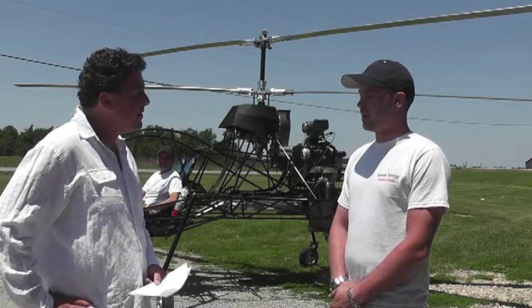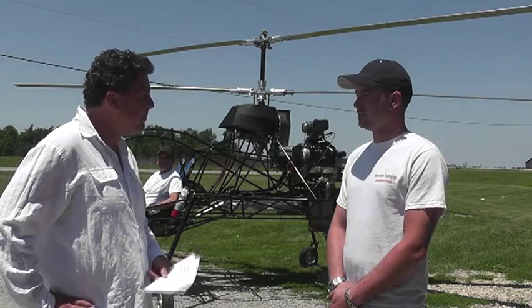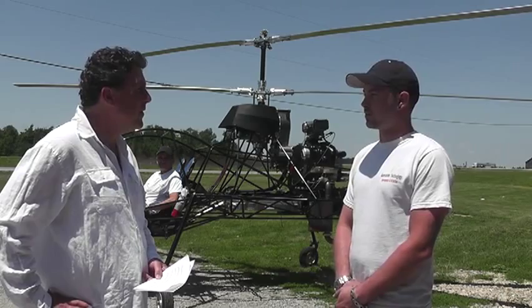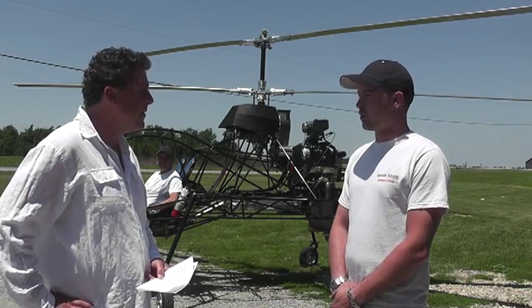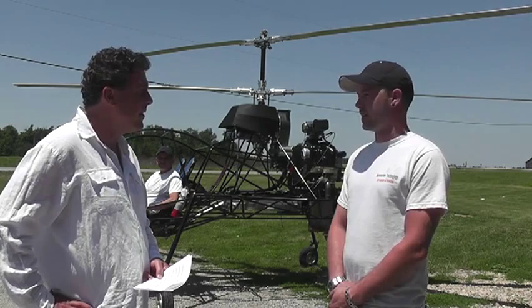How long have you been working on this? A little over a year now. And how long have you been building things like this? Ever since I was about 13 years old. Built my first go-kart when I was 13, built a few motorcycles, ATVs, a few airplanes, and then now this.